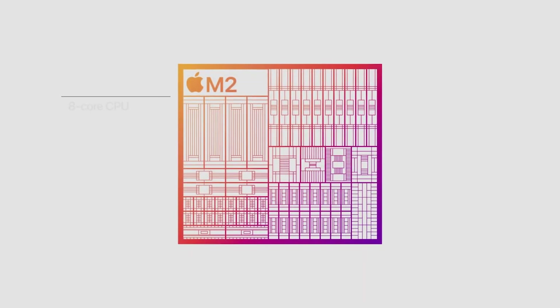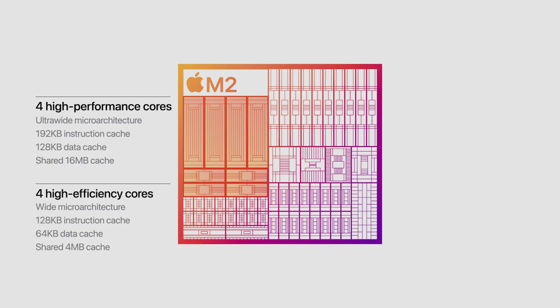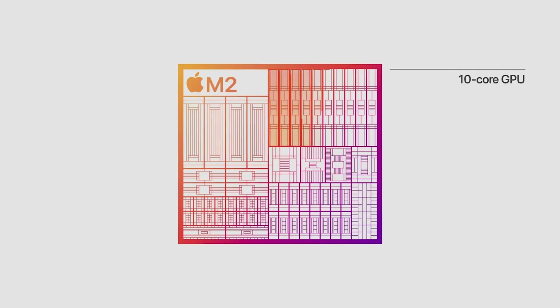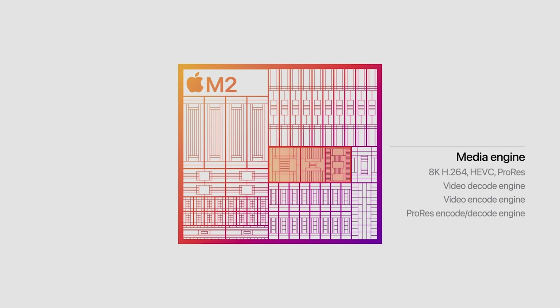M2 features our next-generation CPU with advancements in both the performance and efficiency cores. The performance cores are faster and feature larger cache, and the efficiency cores have been significantly enhanced for even greater performance gains. M2 also features our next-generation GPU, which now has up to 10 cores — that's two more than M1. It also has our next-generation media engine, including a higher-bandwidth video decoder that supports 8K, H.264, and HEVC video. M2 features our powerful ProRes video engine for hardware-accelerated encode and decode, so systems with M2 will be able to play back multiple streams of 4K and 8K video.